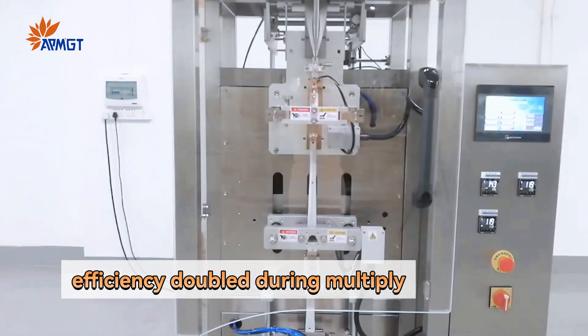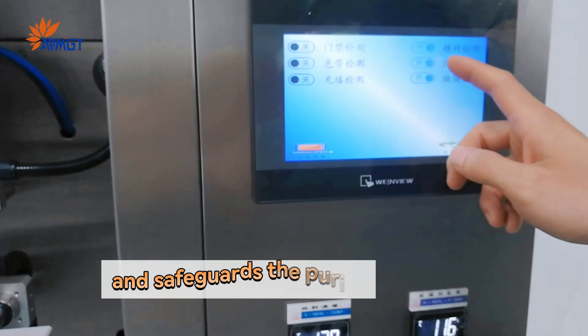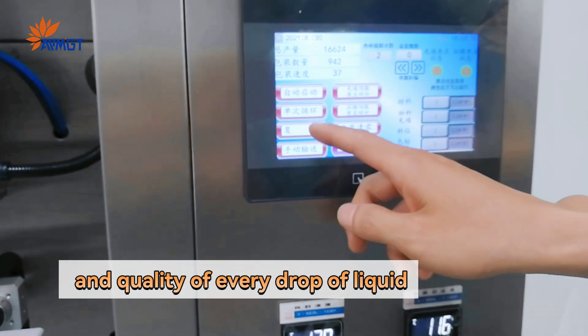Efficiency doubled and multiplied. Crafted with 304 stainless steel, it is safe, hygienic, and safeguards the purity and quality of every drop of liquid.